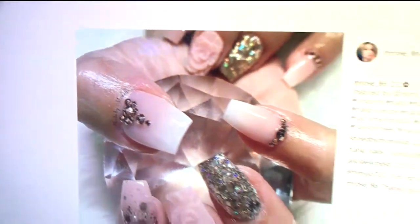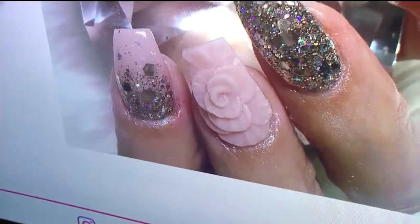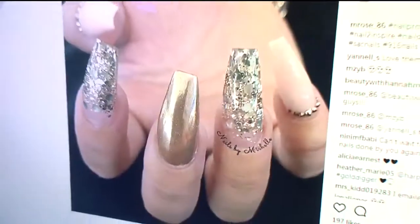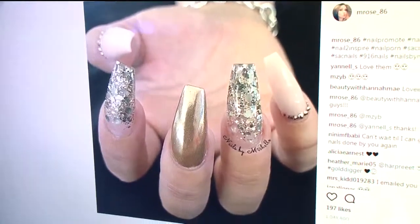Let's jump into some specific looks. Look at these — jewelled, bejewelled, bedazzled. That's a rose right there. That's amazing. It's beautiful. She is not accepting any new clients, she says.